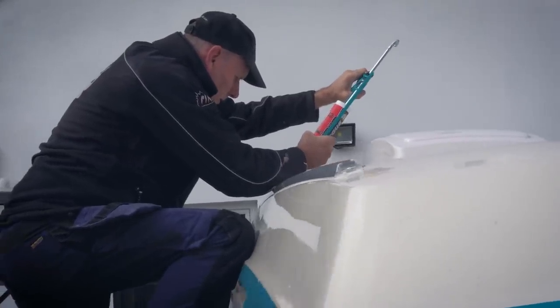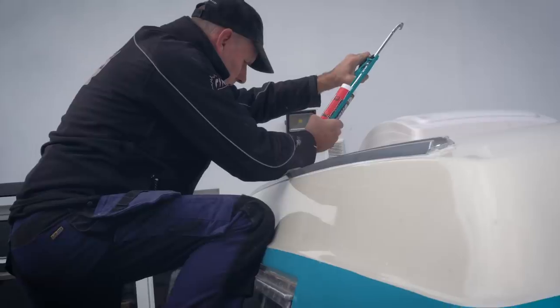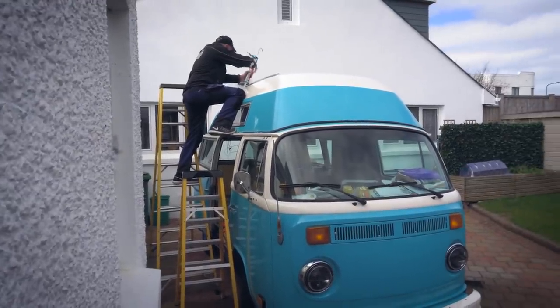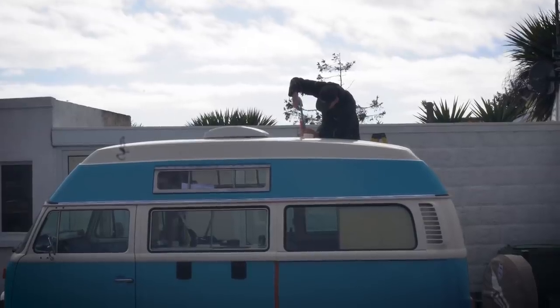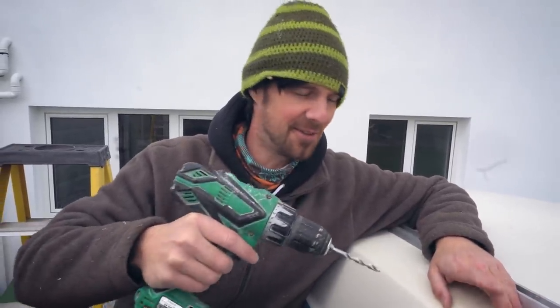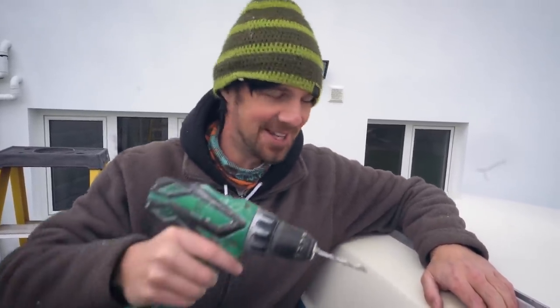As well as the rear bumper, as is typical with overlanding vehicles, we needed to make use of roof storage, so we fabricated a low-profile roof rack. It wasn't a great moment having to drill holes in our finished roof, but it's necessary and this is a much better roof rack solution, so it would be worth it in the long run — though it was pretty nerve-wracking.